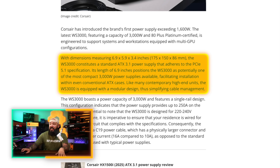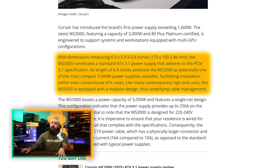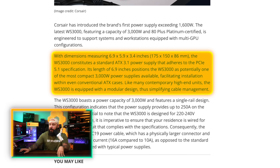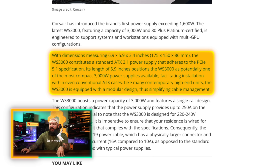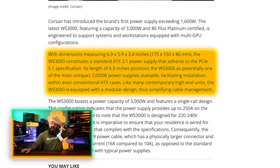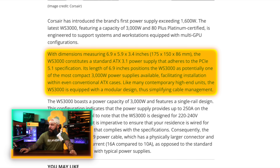It's 6.9 inches in length, which positions the WS3000 as potentially one of the most compact 3000 watt power supplies available, facilitating installation with even conventional ATX cases. It also has a modular design, which should help with cable management. This is a classic only-in-PC-building story — who needs 3000 watts? Well, obviously some people do, and this is for them. It also shows that some companies are trying to push the limits of PC hardware, as power requirements for new GPUs are already getting out of control.